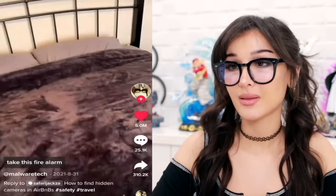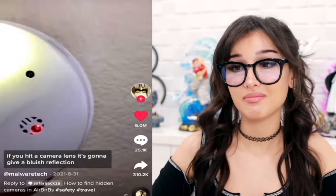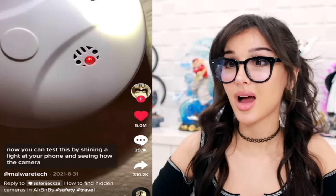I would love to go through that memory card - some juicy footage of me blowing up your toilet. So this is how you find hidden cameras in your Airbnb or hotel room. Take this fire alarm for instance - it's placed right above the bed. One way to see if a device is a camera is to shine a bright light at it. If you hit a camera lens it's gonna give a bluish reflection. You can test this by shining a light at your phone and seeing how the camera looks. They even got cameras in the smoke detector - that is messed up.